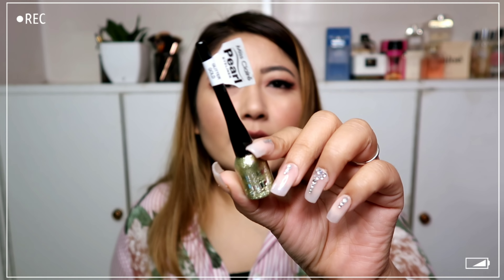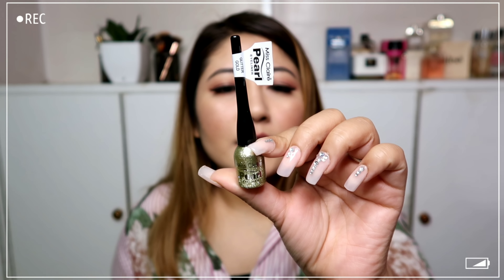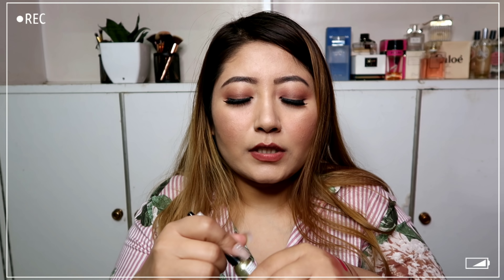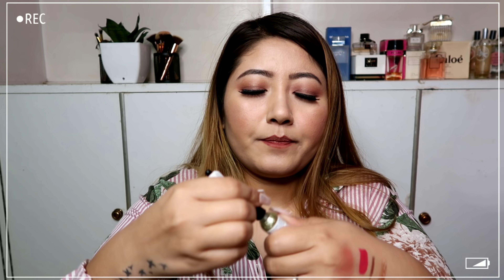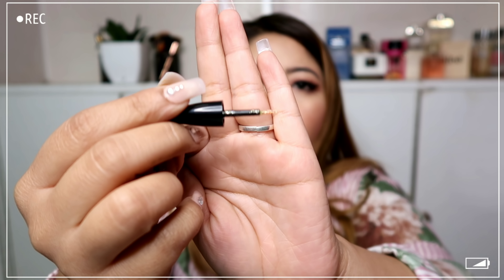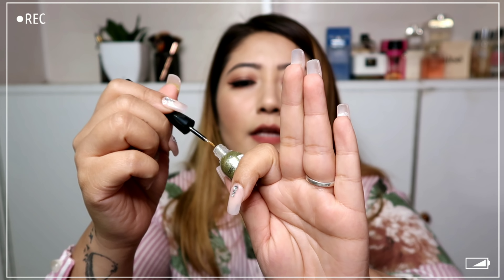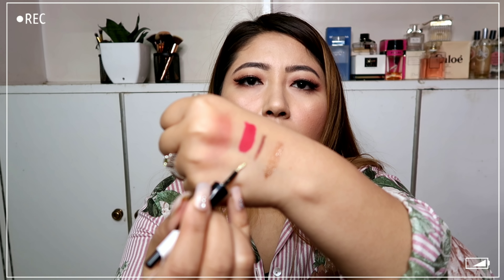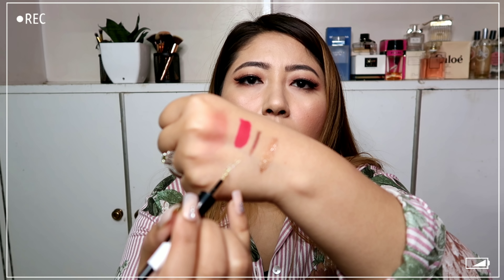Next I have the Miss Claire pearl eyeliner in the shade Glitter Gold. This retails for 250 rupees and comes with a small brush. It's such a pretty color already.